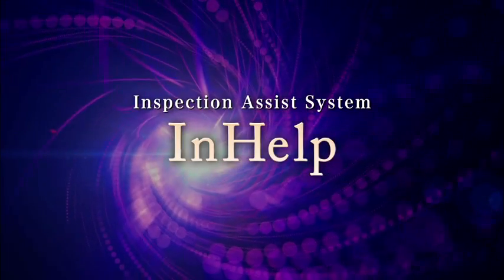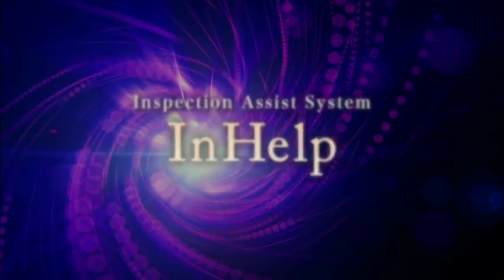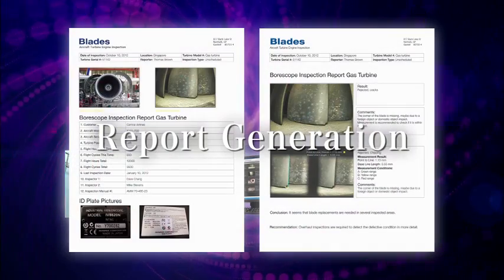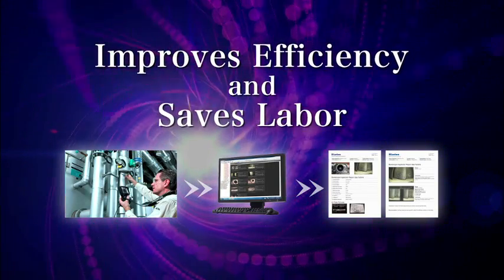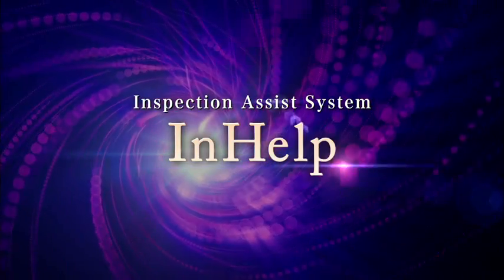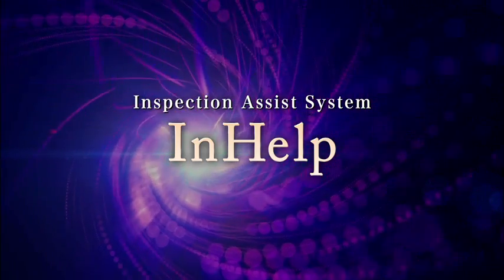The In-Help Inspection Assist System makes work more efficient and less time-consuming for each process in industrial endoscopes: inspection, image management, and report generation. It's a new solution from Olympus.